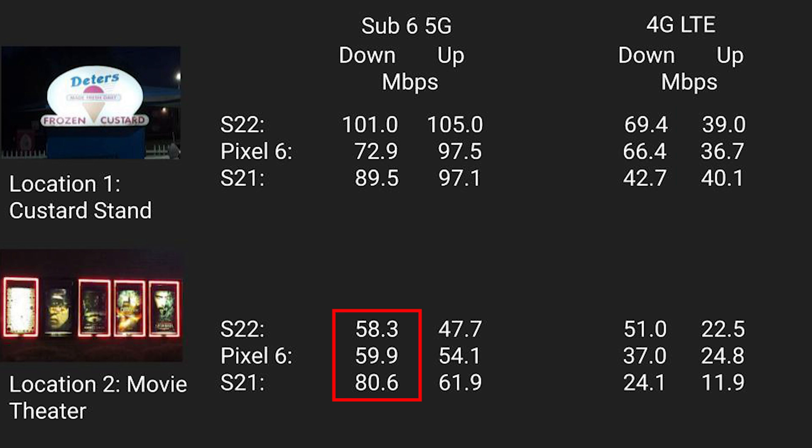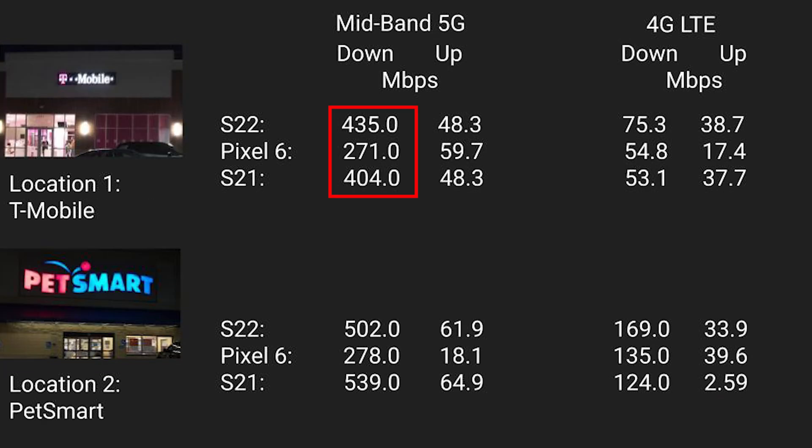At Sub-6 location number two, 5G download speeds were very similar between the S22 and Pixel, with both losing to the S21. There isn't a huge difference in upload speeds, but the S21 wins here, followed by the Pixel with the S22 coming in last. With 4G download speeds, the S22 was fastest followed by the Pixel then the S21. 4G upload speeds were too close to call between the S22 and Pixel, while the S21's upload speeds were around half as fast.